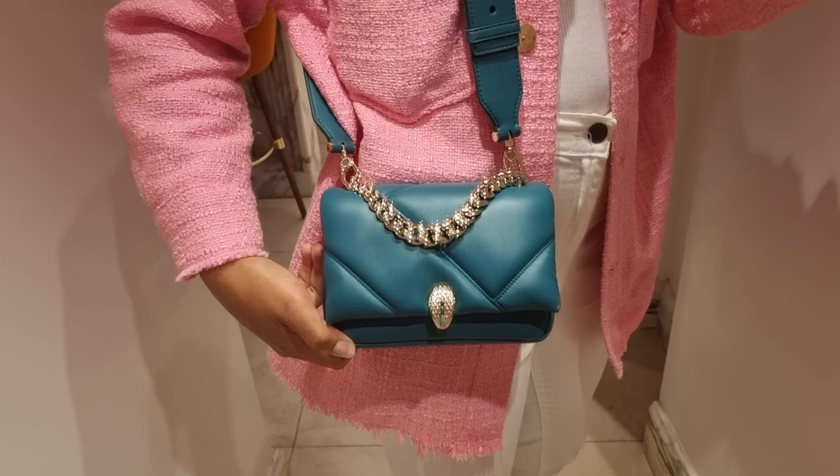So guys, this is what it looks like on. So pretty. I'll try and take some photos so you can see the colour if it comes up better.